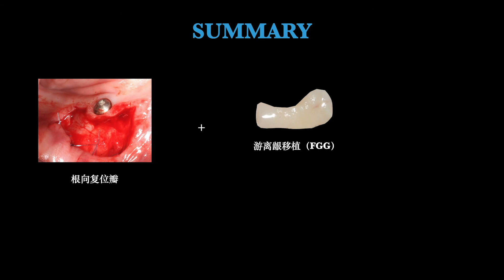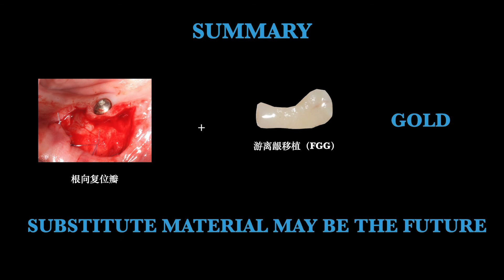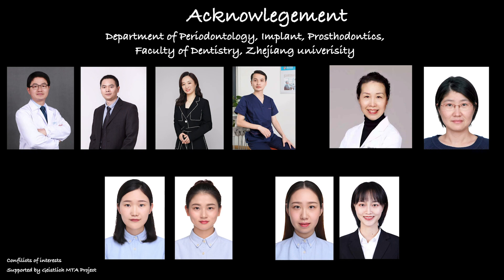Due to time constraints, not all study results were presented here. In summary, APF plus FGG remains the gold standard protocol for KT augmentation, while substitute materials like XCAM may represent the future. Thank you very much to our group, the Department of Peri-Implant Prosthodontics of our faculty and university, and to my students.